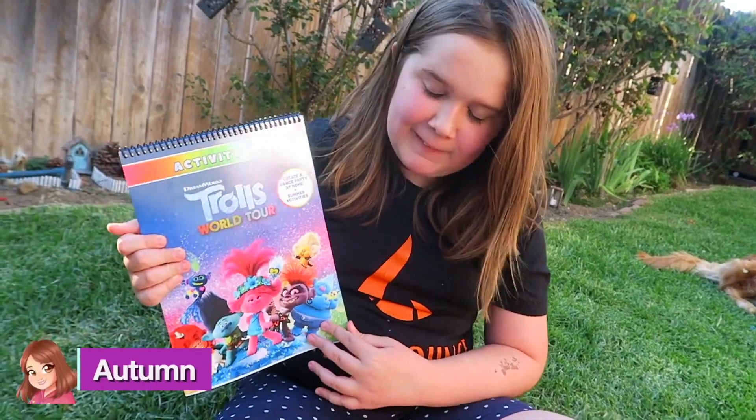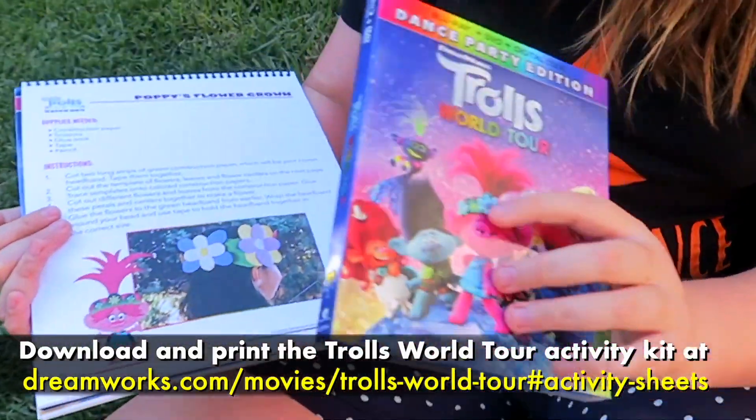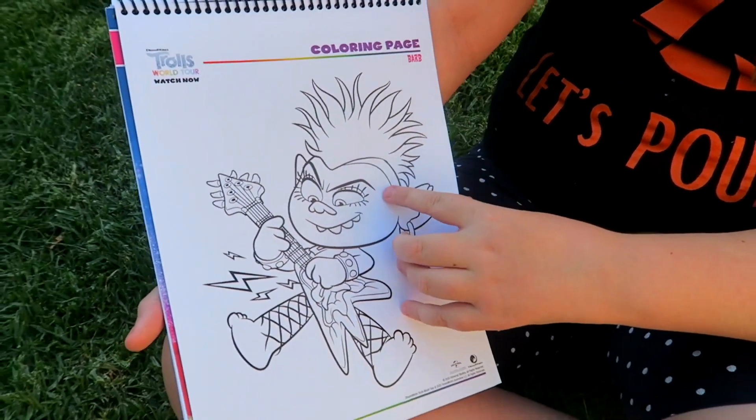They sent us a fun activity book. There's sing-alongs and you can make different kinds of food. You can make a flower crown like Princess Poppy, you can make a friendship bracelet, and there are some mazes. I'm actually going to color this one later.